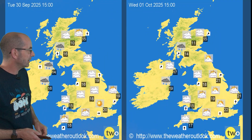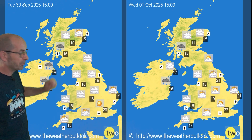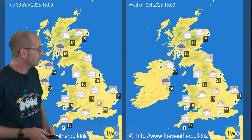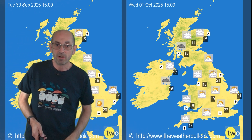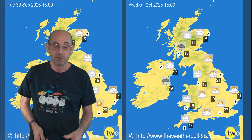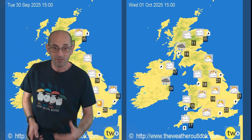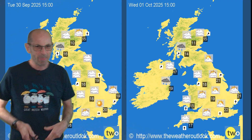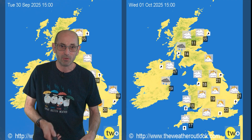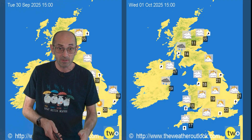Tuesday and Wednesday, using data from the GFS model: rain possibly continuing to be a risk in the northwest, but elsewhere it's remaining dry. Temperatures are starting to trend upwards — this shows 22 degrees in the southeast on Wednesday, so pleasantly warm as we head into October. There is some uncertainty at this range about how things will develop in terms of the details.